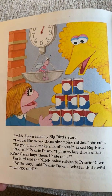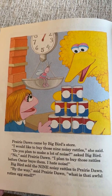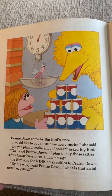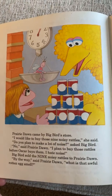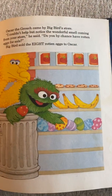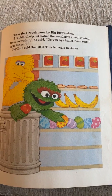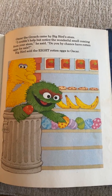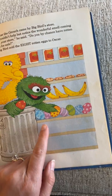Prairie Dawn came by Big Bird's store. 'I would like to buy those nine noisy rattles,' she said. 'Do you plan to make a lot of noise?' asked Big Bird. 'No,' said Prairie Dawn. 'I plan to buy those rattles before Oscar buys them, because I hate noise.' Big Bird sold nine noisy rattles to Prairie Dawn. 'What is that awful rotten egg smell?' said Prairie Dawn. Oscar the Grouch came by and bought the eight rotten eggs. Look — he sold ten, nine, eight. What do you think he's going to sell next?